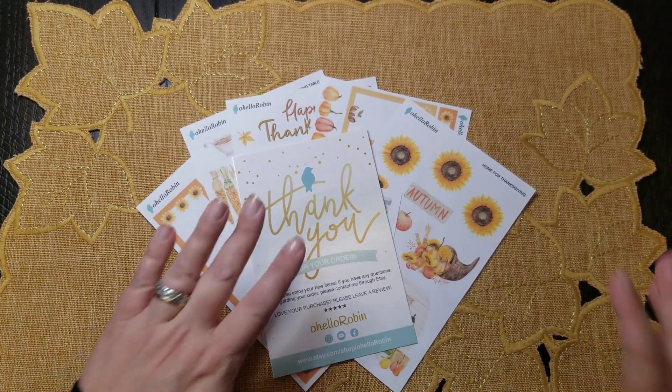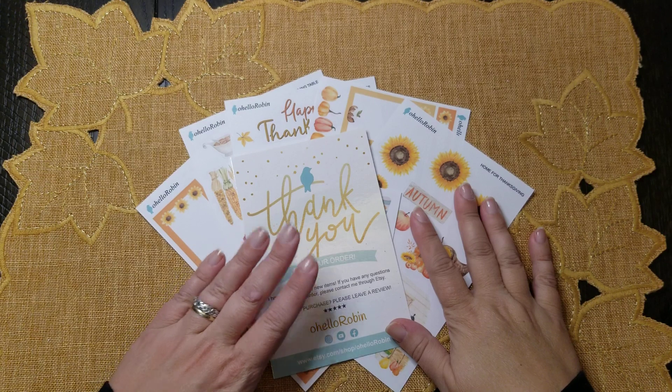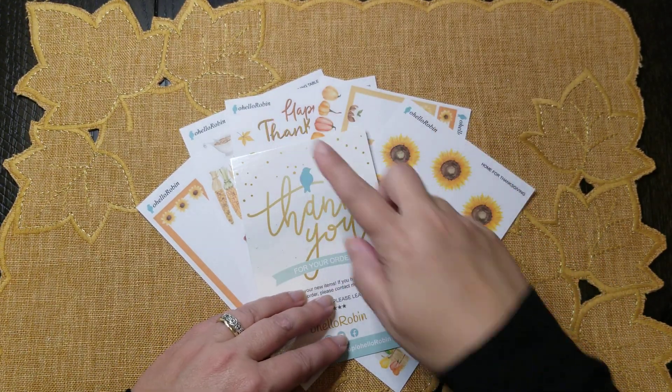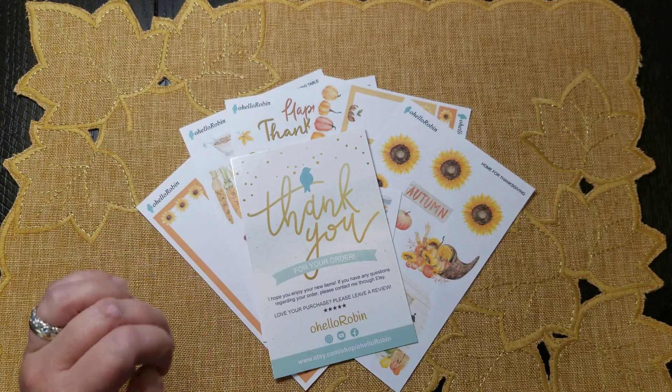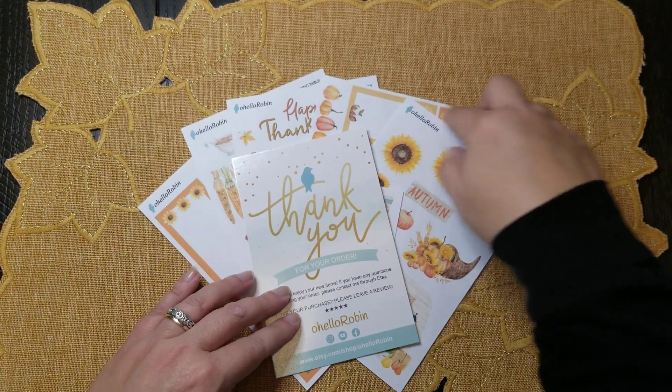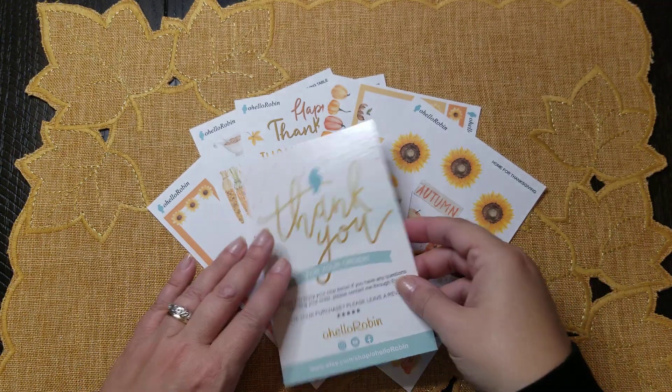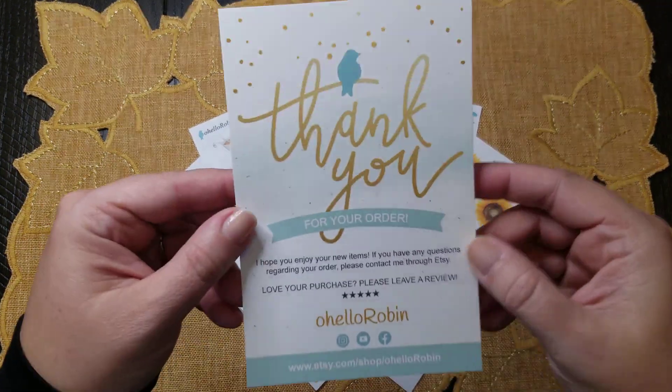Everyone, it's Tracy, welcome back to my channel! Today I have my Thanksgiving haul from Oh Hello Robin. I actually ordered three sheets — the home for Thanksgiving sheet, the decorative sheet, and her phrases sheet — and she was kind enough to include the last two sheets for me as well, which was awesome.